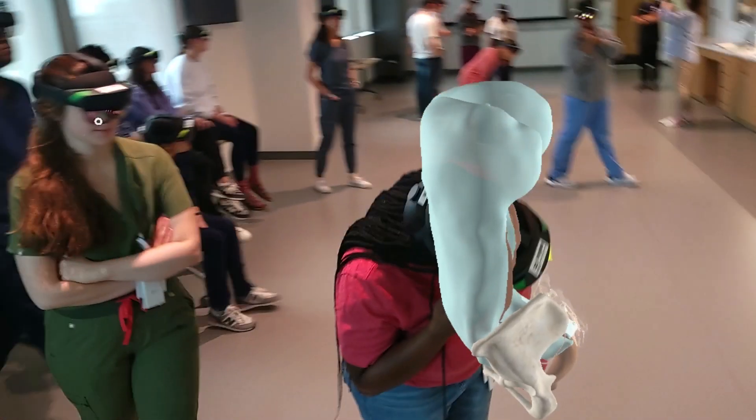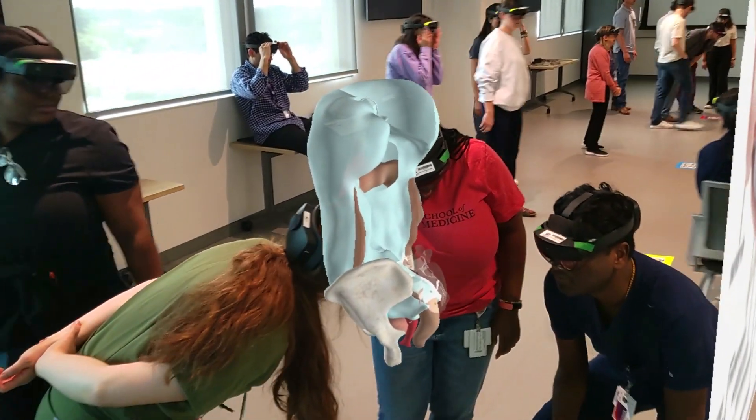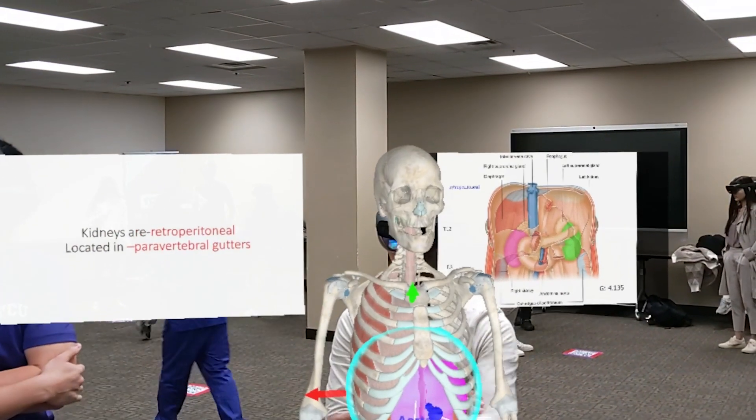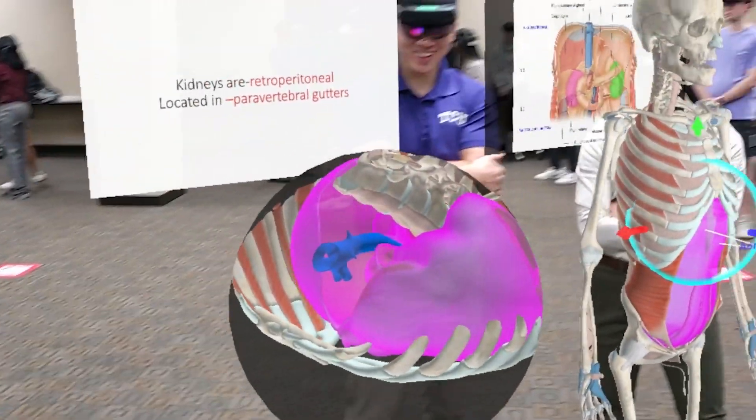With HoloAnatomy, everyone has their own — everyone's able to use it and walk around. We're not all stuck over one cadaver. The portability and accessibility, where I can zoom in and maneuver the body how I want while the person next to me does it differently — I think that's a huge advantage.